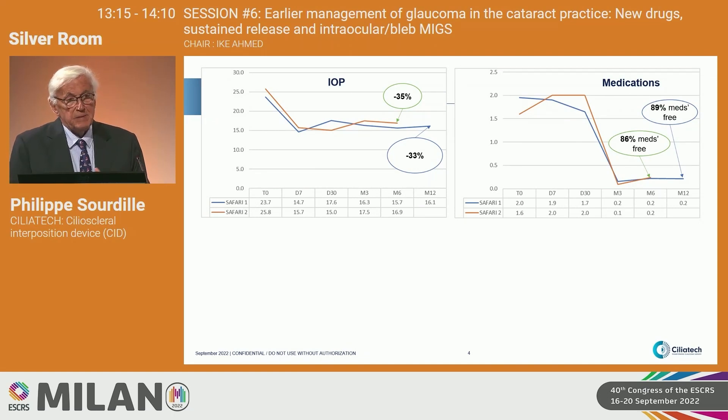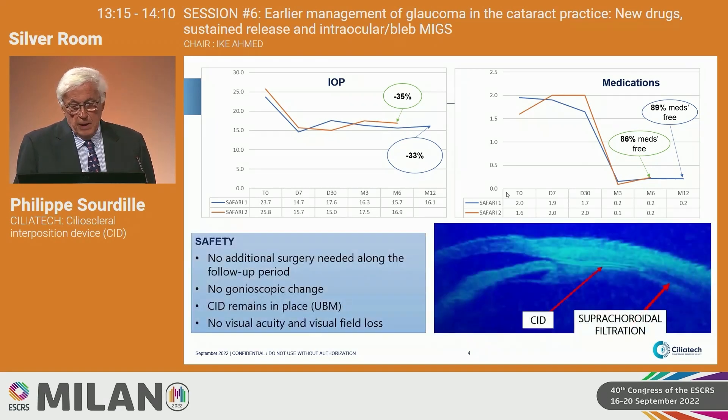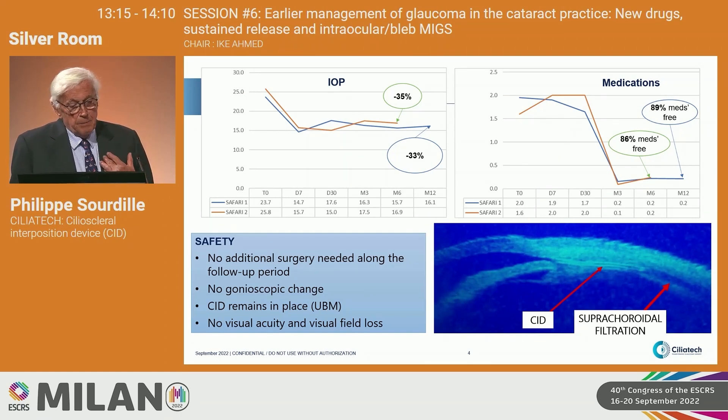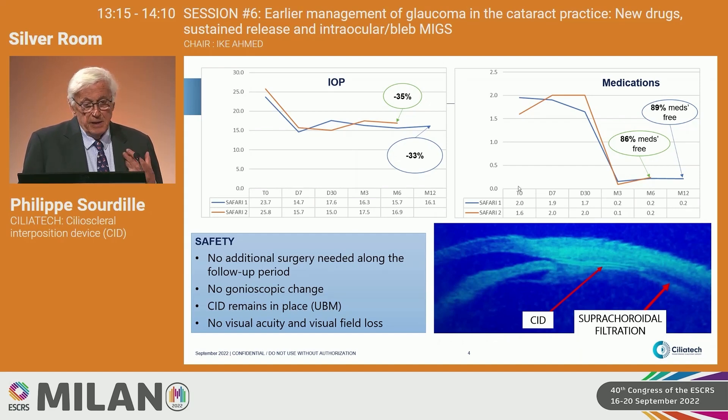Outcomes at six months and one year: at least 33% IOP lowering, and a significant number of med-free patients — 89% at one year are medication-free. On the UBM picture on the right made in Erevan, you can see the implant between the ciliary body and the sclera and the subchoroidal filtration. No additional surgery during the study, no gonioscopic change, the SID remains in place, and no visual acuity or visual field loss.